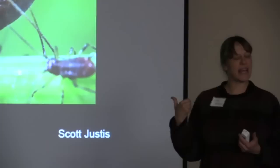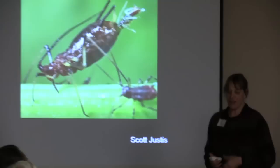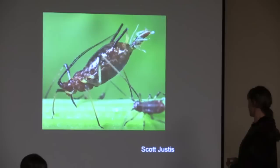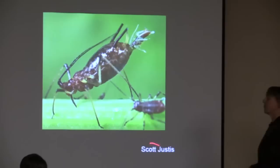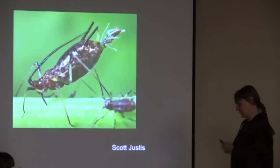I'll take questions at the end, but it's fine if you have questions while I'm talking — you can just call them out, and if I can answer them, I will. I'm going to start with talking about pests that are especially common in the spring, but also all year round, and that is aphids.